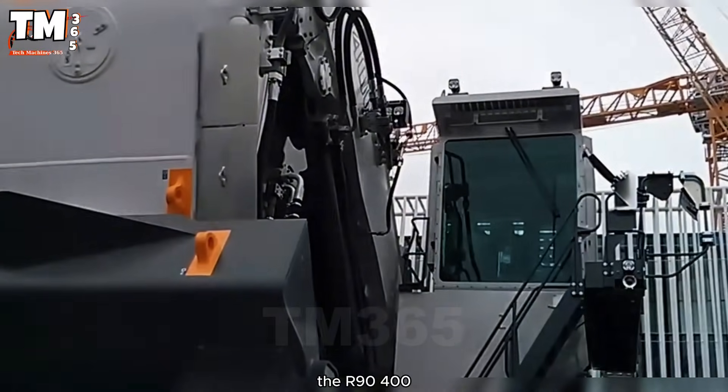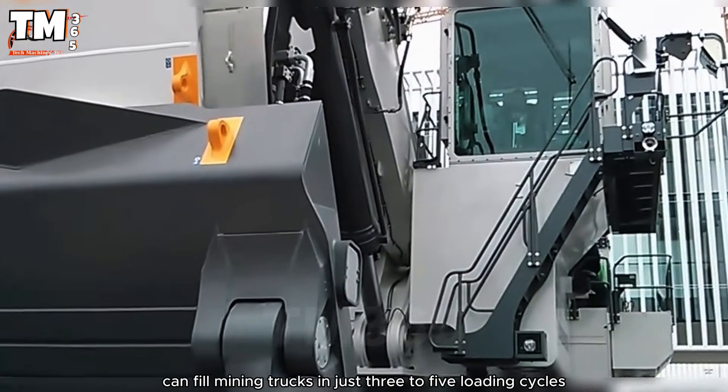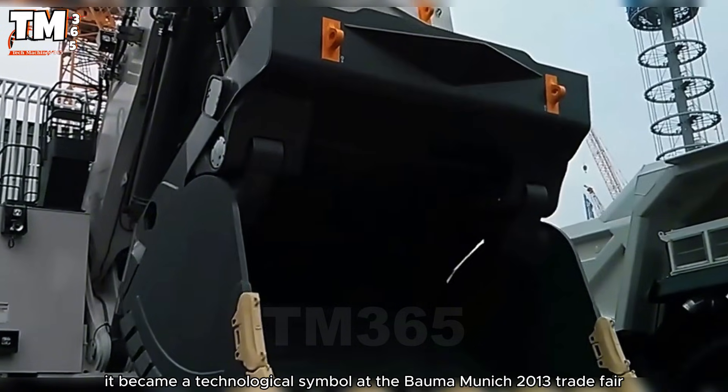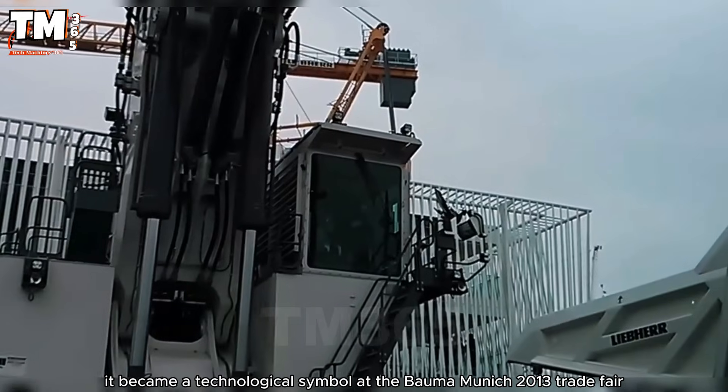Thanks to its large bucket, the R9400 can fill mining trucks in just three to five loading cycles, optimizing productivity and reducing the cost per ton of material. It became a technological symbol at the Bauma Munich 2013 trade fair.